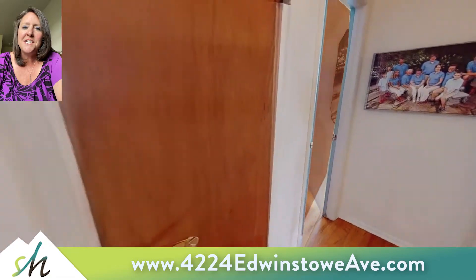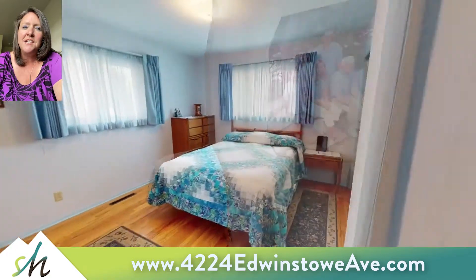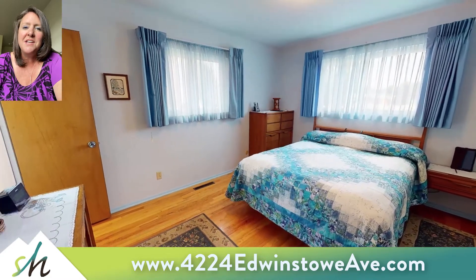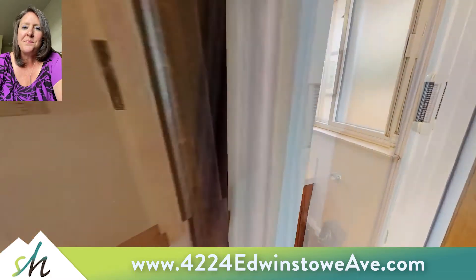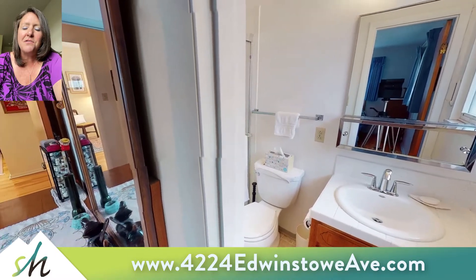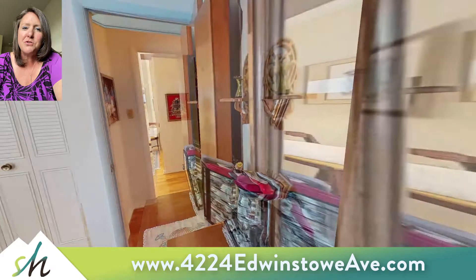On down here to the left is the master. It's got two closets, two windows, and a private bath with a shower.